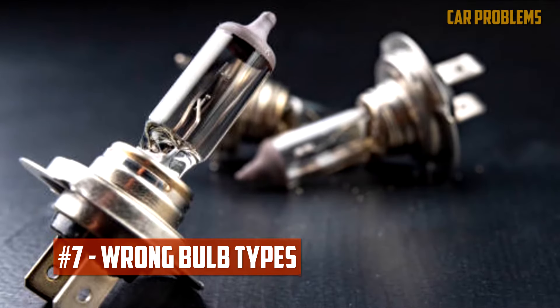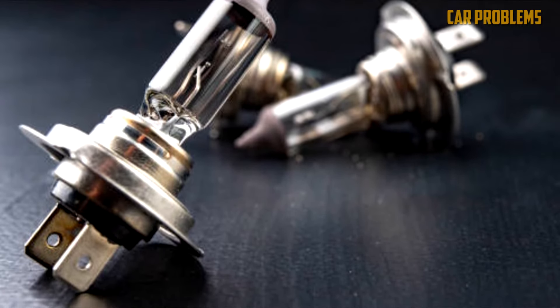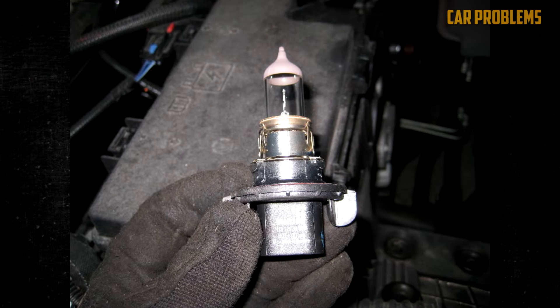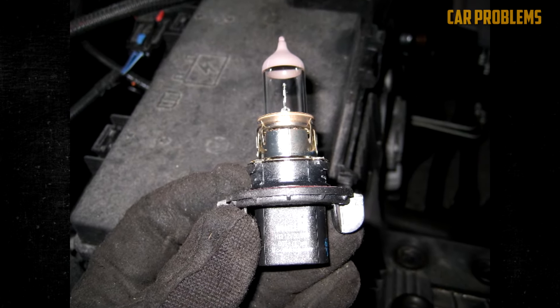Wrong Bulb Types: If you don't buy the right set when you replace the bulbs, you might have problems. You must make sure the headlight bulbs you purchase are compatible with your car, as they are not all the same. In addition to needing the correct size, there are various types. Halogen bulbs should not be switched out for xenon or LED unless the system is prepared for it.